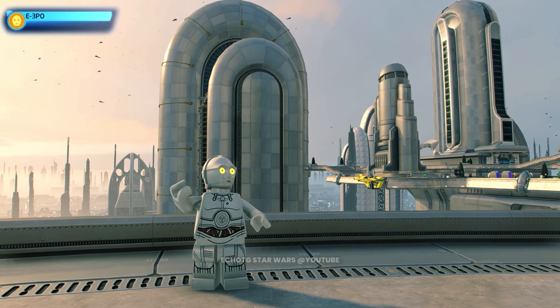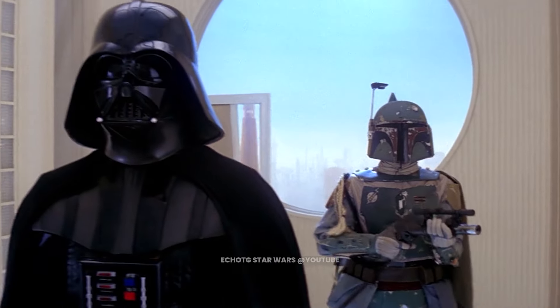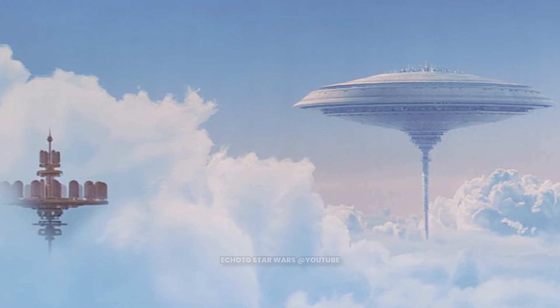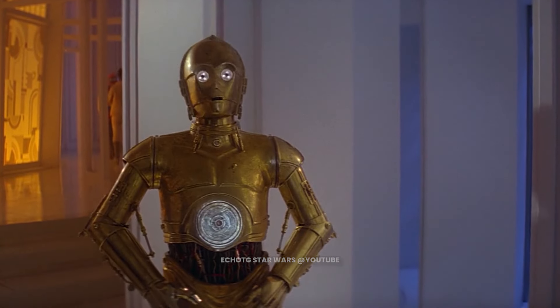This is E-3PO. E-3PO was a protocol droid designed for the Galactic Empire. Due to the unique interface module that was installed, E-3PO developed a rather snobbish personality. Whilst on Bespin, C-3PO encountered his Imperial counterpart and got a rather coarse reception.